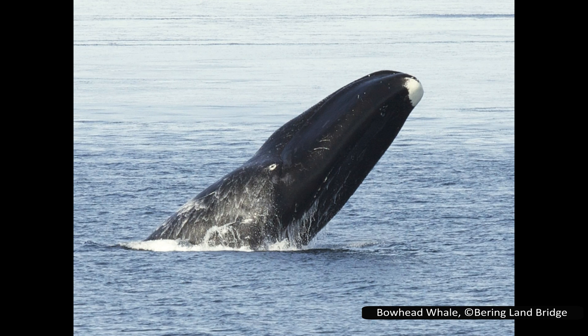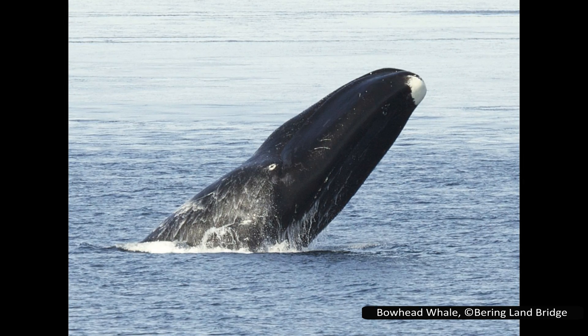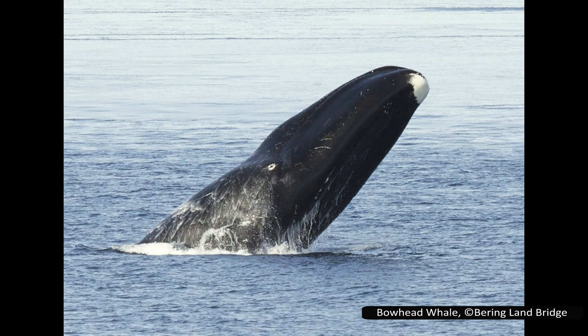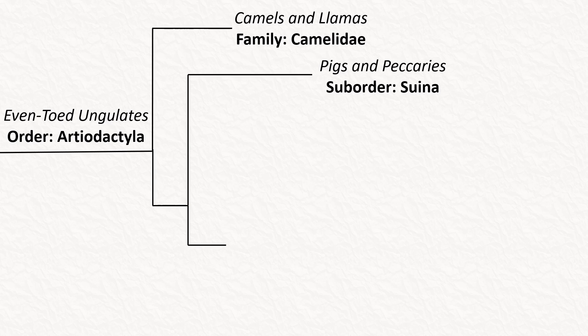Pronghorns are in the order Artiodactyla. I have looked at this order before in my video on baleen whales, which is a group you don't typically associate with Artiodactyla. Artiodactyls are defined by being hoofed mammals that bear weight on an even number of toes, typically two per foot. The most distantly related of the Artiodactyls is the family Camelidae, which contains the camels and llamas. The next clade is the Suborder Suina, containing two families of pig-like mammals: Suidae, or the pigs, and Tayassuidae, or the peccaries.